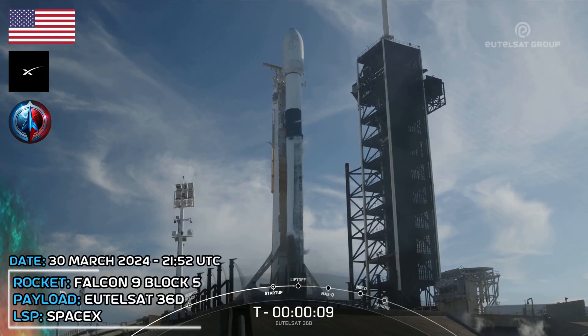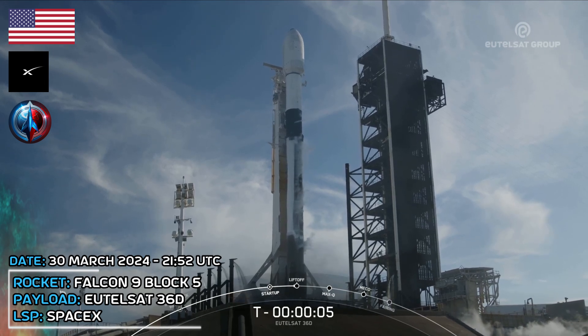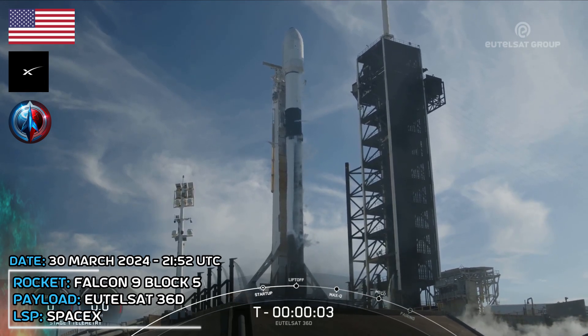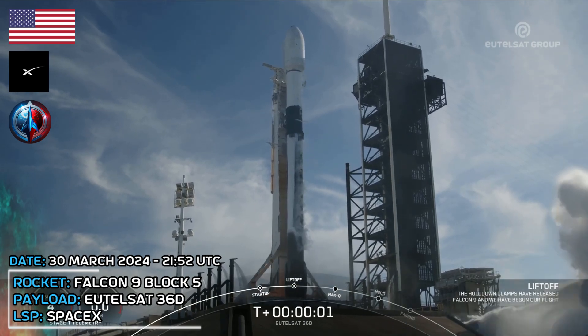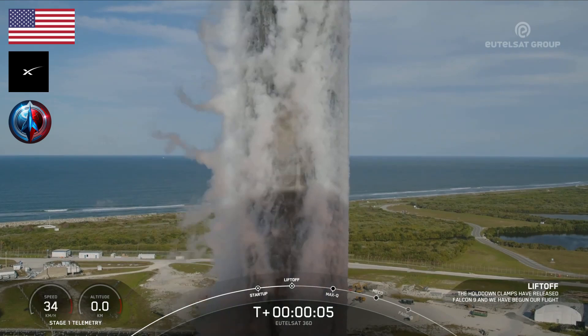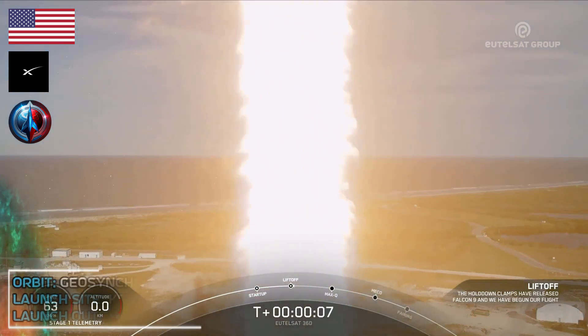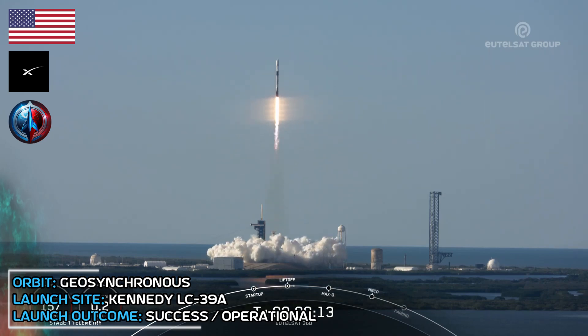T-minus 10, 9, 8, 7, 6, 5, 4, 3, 2, 1, ignition, and liftoff of Falcon 9. Go Falcon. Vehicle is pitching downrange.